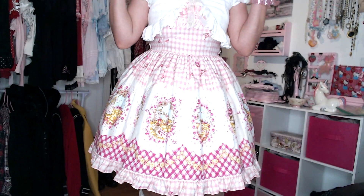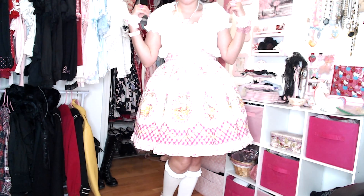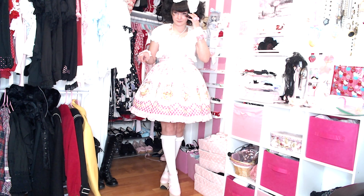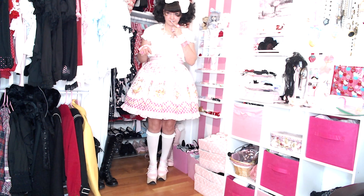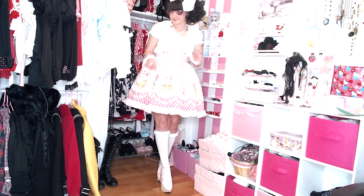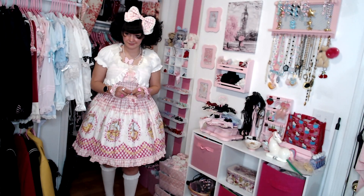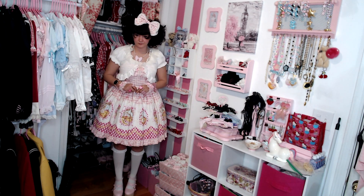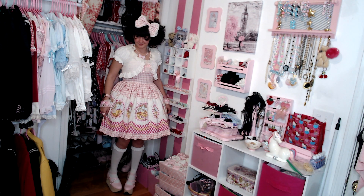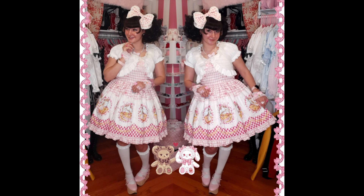Thank you so much for tuning in to my very first unboxing video. As you can see, there are some things I hadn't quite worked out before filming this video, such as finding a good place in my house to film a little coord video. Here you just see me struggling to try and fit into the corner in my room fairly unsuccessfully. I did an alright job of smooshing myself into the closet for a coord shot, but I think the best thing for me to do here is probably just to include the coord pics I took separately right here at the end.